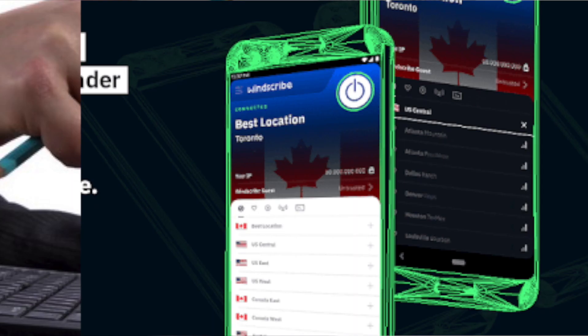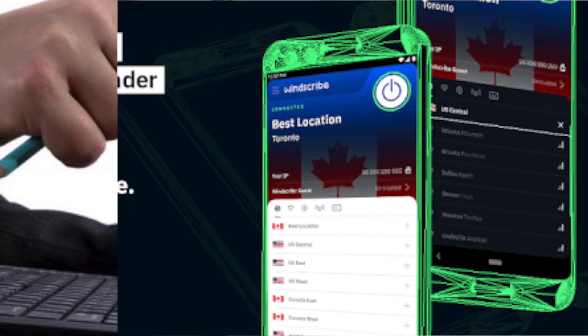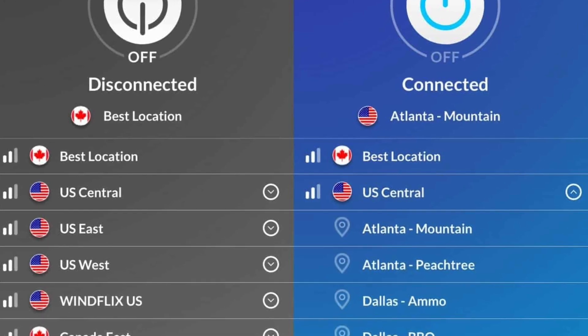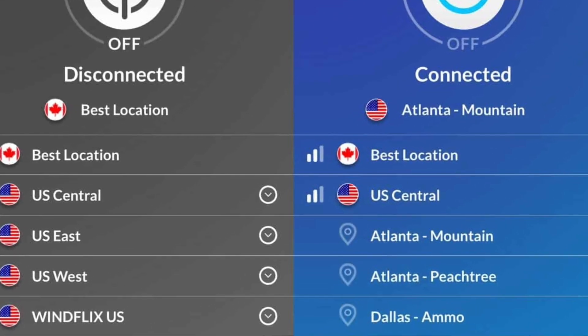Moving on to number two: Windscribe, which provides 10 GB of free data per month, and is also user-friendly with an Android app that has a built-in ad and malware blocker.